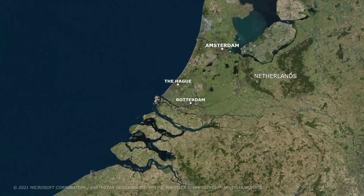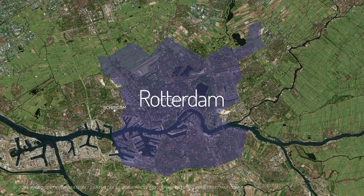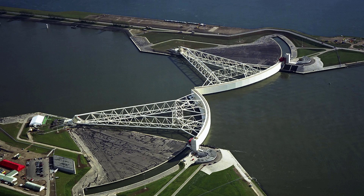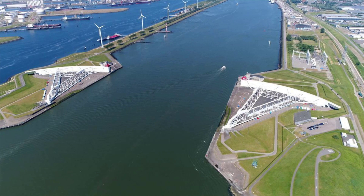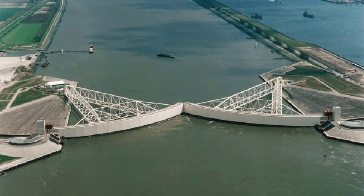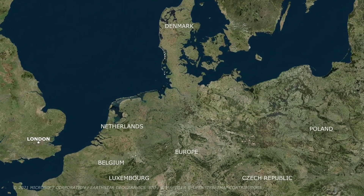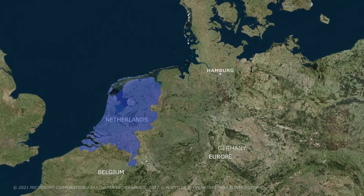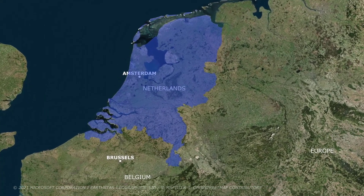The Delta project also led to the construction of the Maaslandkering at the port of Rotterdam. The Maaslandkering is a gigantic storm barrier consisting of two gates that close and block out any water in the case of floods. Each gate is about 240 meters in length. It is a classic example of how the Netherlands have been able to continually revise and improve their systems of water management.